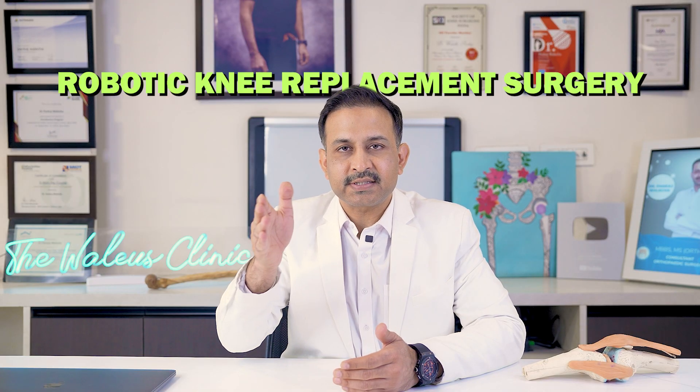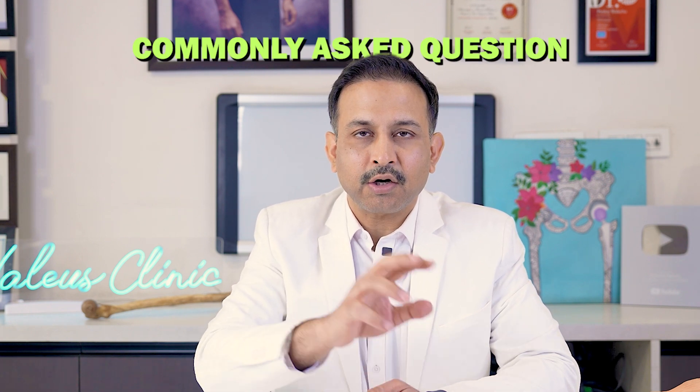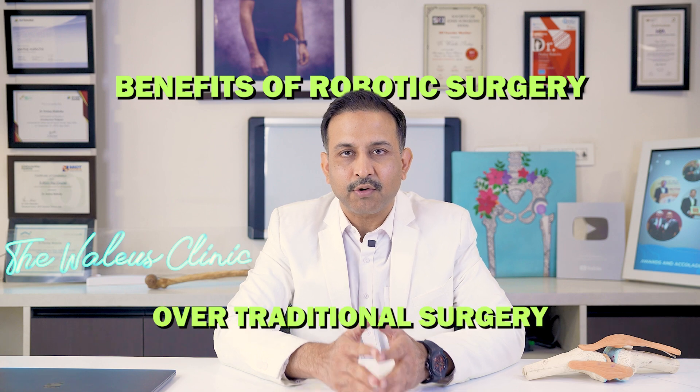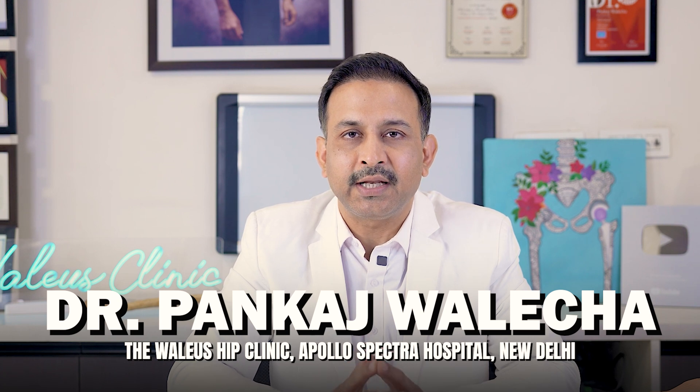Robotic knee replacement surgery versus conventional knee replacement surgery — that is something which is discussed a lot during conversations between a surgeon and a patient. Let's get this clear once and for all. In today's video, I'm going to talk about the benefits of robotic knee replacement surgery over traditional knee replacement surgery. I'm Dr. Pankaj Valecha, a hip and knee surgeon in New Delhi, India, and in the last 20 years we have helped more than 10,000 patients live a normal life by conquering their hip and knee pain.